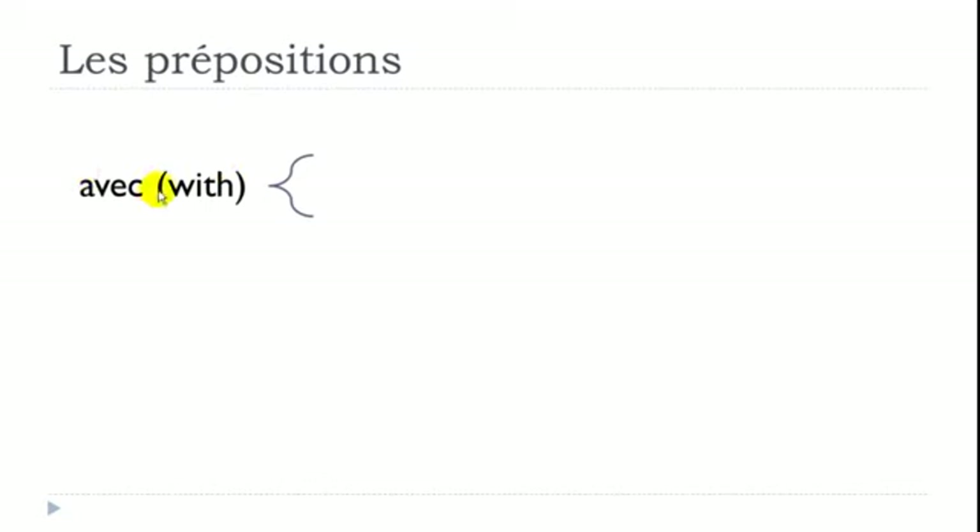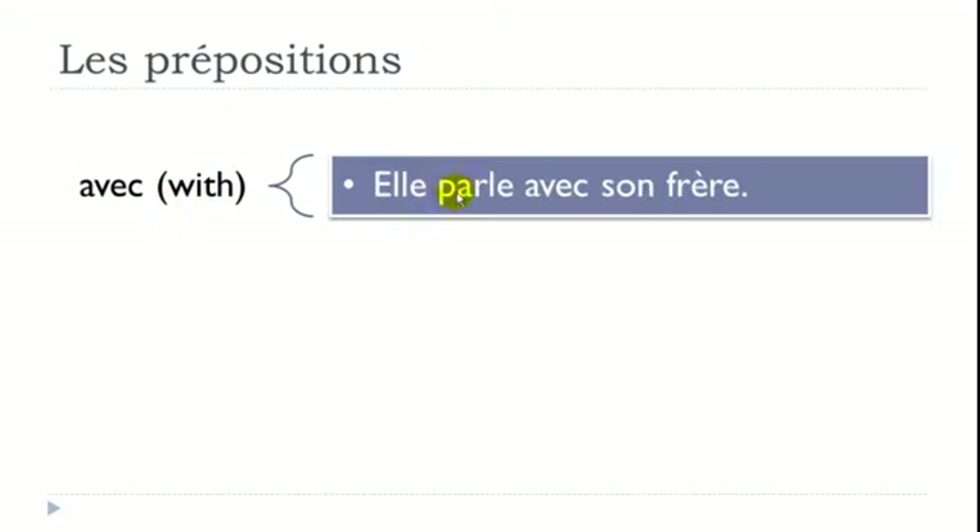AVEC means WITH — the classic one. Example: 'Elle parle avec son frère' — parler is to talk, son frère is her brother. So she talks with her brother.